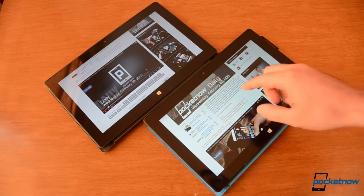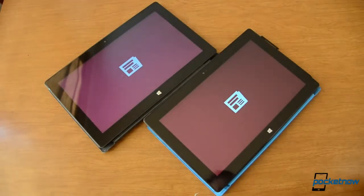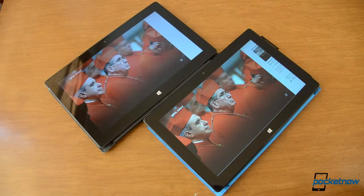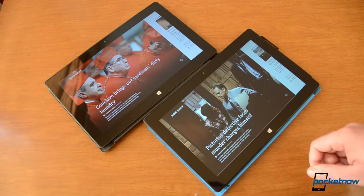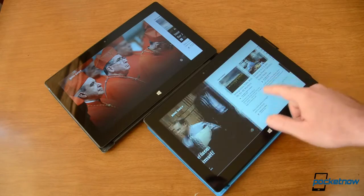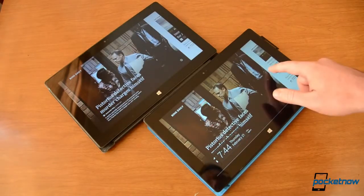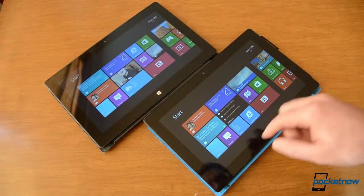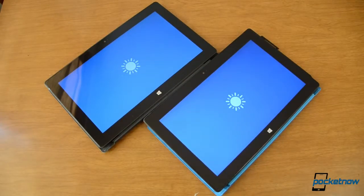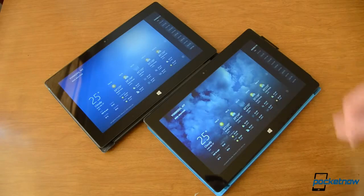On the Surface Pro because it's Windows 8, let's try launching the news app. Surface Pro much faster, and it's loading today's news, while we're still on yesterday's news over there. There we go, now they're both updated. How about some weather? Again Surface Pro much faster.